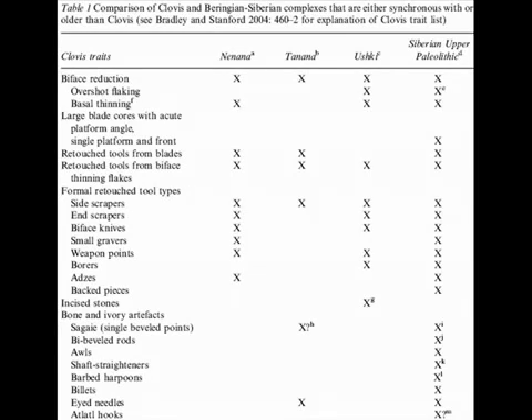Bradley and Stanford argue that early sites in Siberia and Beringia do not contain a lithic technology that remotely resembles anything we would expect as a precursor to Clovis. Even a cursory review of the published literature on the Siberian and Beringian Upper Paleolithic shows the shallowness of this claim. In Table 1, we present the list of traits used by Bradley and Stanford to compare Clovis and Solutrean, and we consider the presence or absence of these traits in the Siberian Upper Paleolithic generally, and at the Ushki, Tanana, and Nenana sites specifically. All but three of Bradley and Stanford's Clovis traits have been reported from a sufficient number of Siberian sites to be considered common.